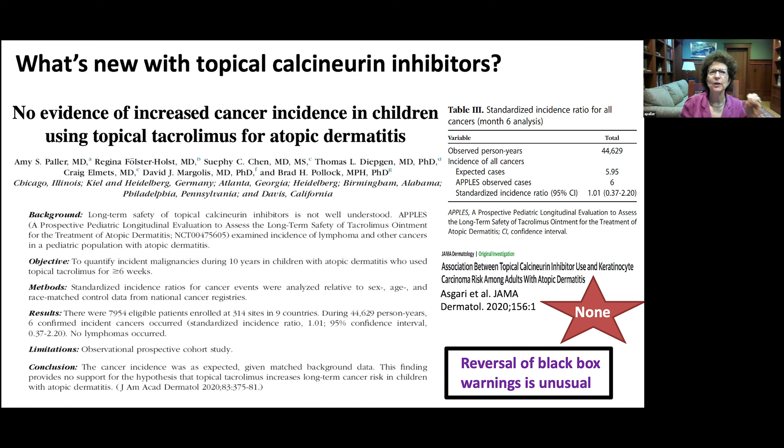Regarding topical calcineurin inhibitors, a new study with at least 10-year follow-up shows no evidence of increased cancer incidence in children using topical tacrolimus — no observed cases of malignancy were more than expected for the cohort, and none were lymphoma or non-melanoma skin cancer, which were the theoretical risks when the black box warning was placed over 15 years ago. There's also a new study showing no association between topical calcineurin use and keratinocyte carcinoma risk in adults with atopic dermatitis. Efforts to reverse the black box warning are underway, though it may be difficult.